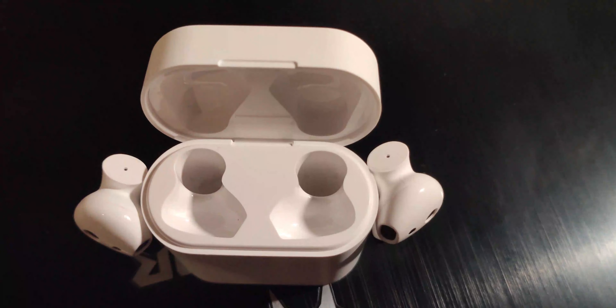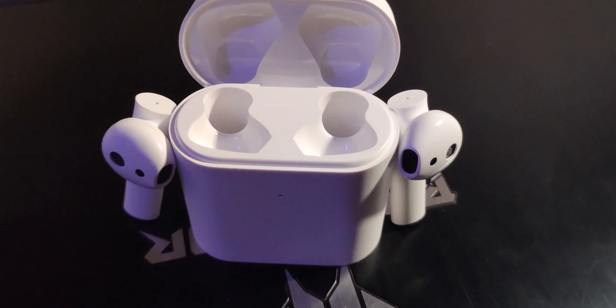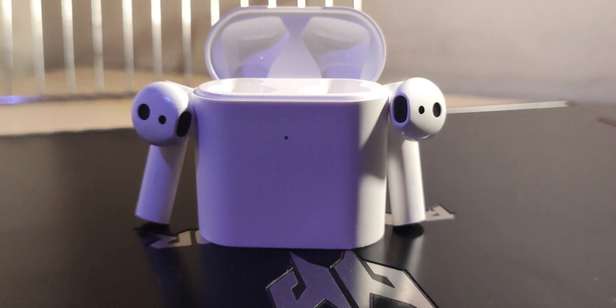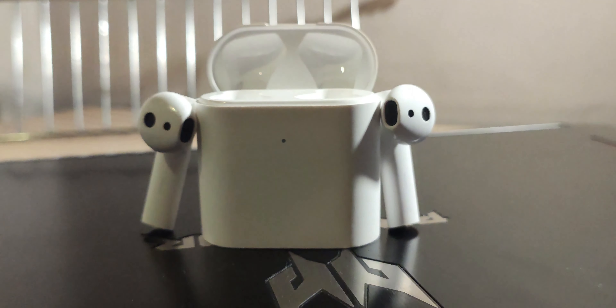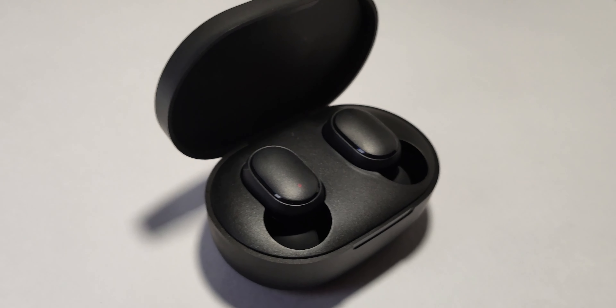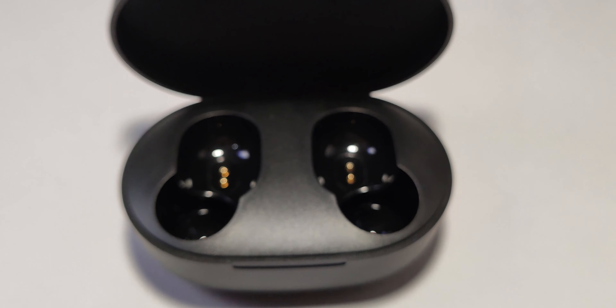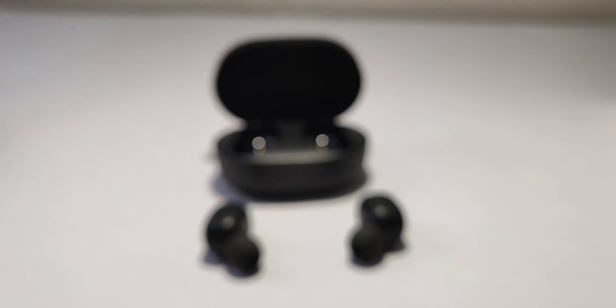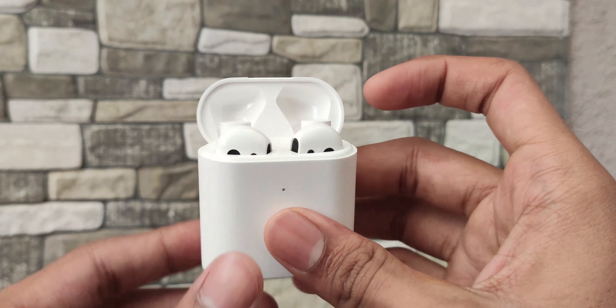Regarding features, Redmi Earbuds Yes has physical buttons whereas Mi TWS2 has touch sensors. Both do pretty much the same and the controls cannot be changed or customized. Both can attend or disconnect calls, play or pause music, and activate Google Assistant. Redmi Earbuds Yes also has a low latency mode for gamers.